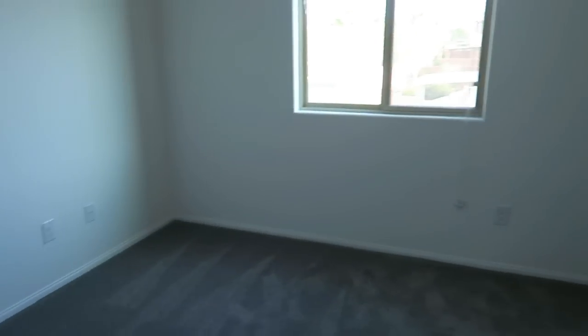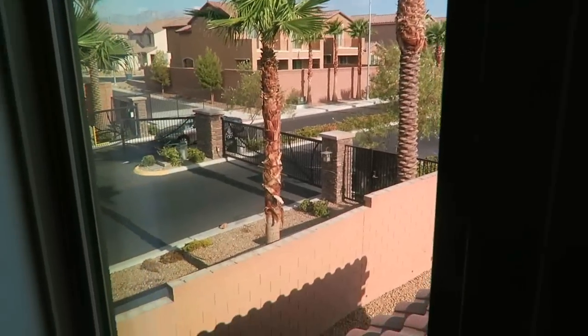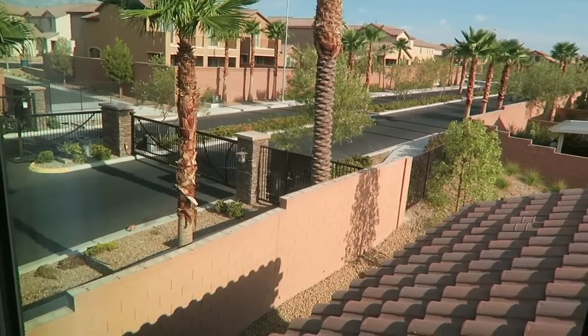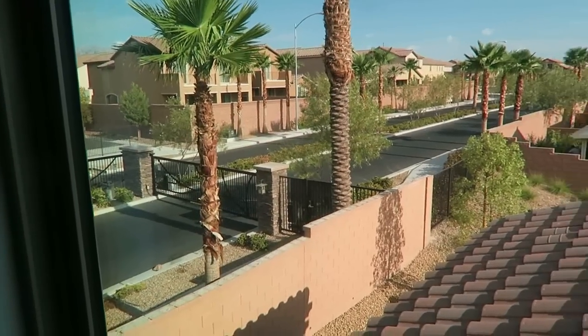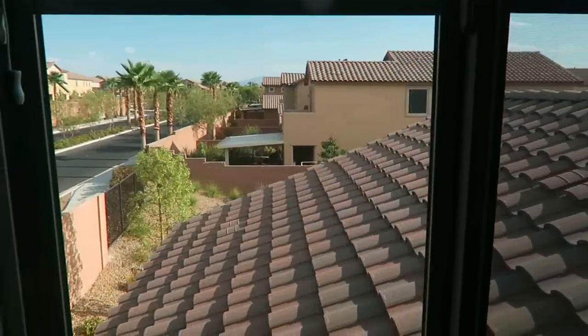Stepping into the final bedroom here, we'll take a look into the closet — it has three shelves. From here you can also see the gate that secures this community. So here in Lantern Gardens — remember that's this neighborhood — right off Desert Inn on the west side of town.